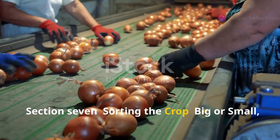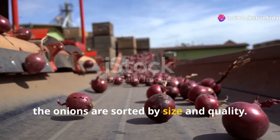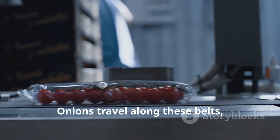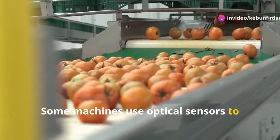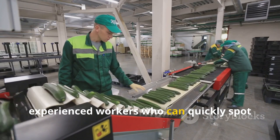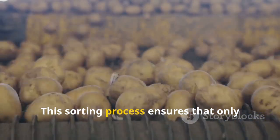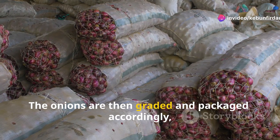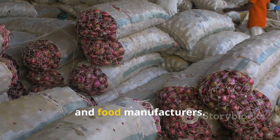Once clean and dry, the onions are sorted by size. This is where those conveyor belts come into play — onions travel along these belts, passing through various sorting mechanisms. Some machines use optical sensors to identify onions based on their size and shape; others rely on the keen eyes of experienced workers who can quickly spot and remove any damaged or imperfect onions. This sorting process ensures that only the highest quality onions make it through. The onions are then graded and packaged accordingly, ready to be shipped off to supermarkets, restaurants, and food manufacturers.